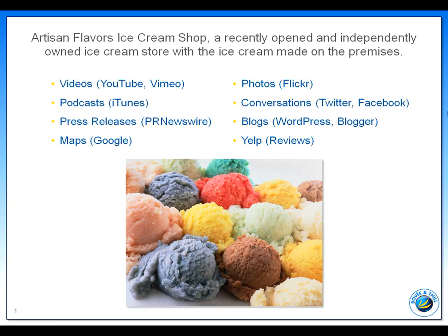Using PR Newswire to make announcements, such as the grand opening of his store, the start of his new blog, and a donation of ice cream to support a local charity. Using Google Maps in conjunction with the store's website, so people can find their way to the store.